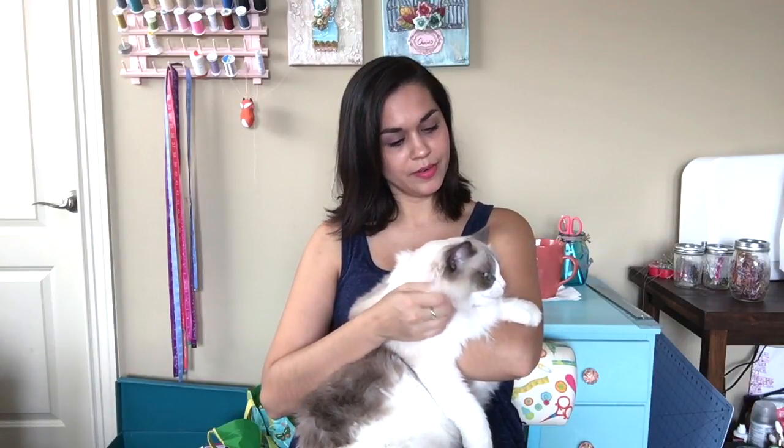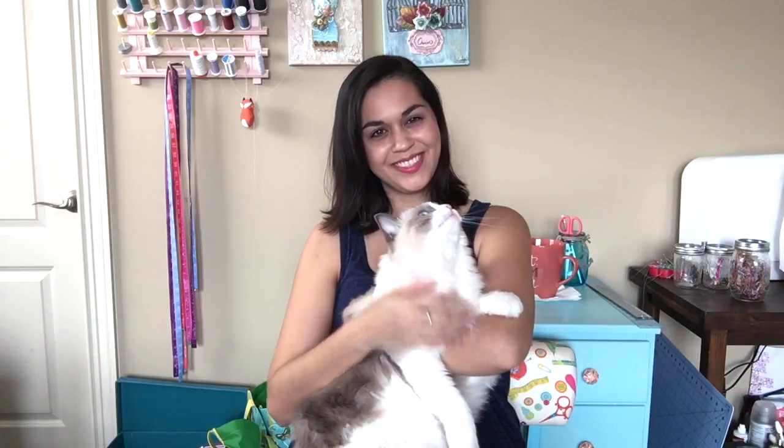I wasn't a cat person until I got her. She's just super sweet. I've never had such an affectionate cat. She's so sweet. You're so cute. Yes, you are.